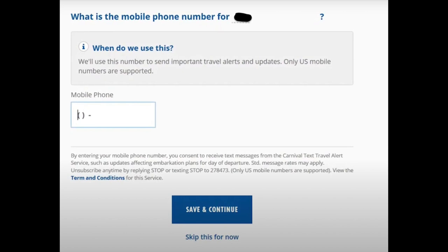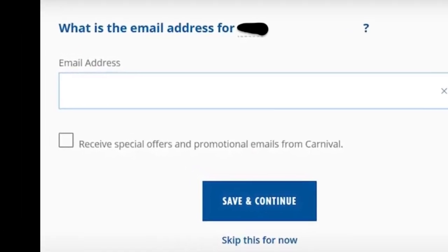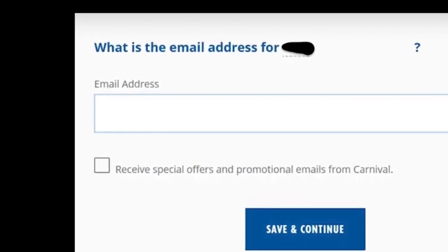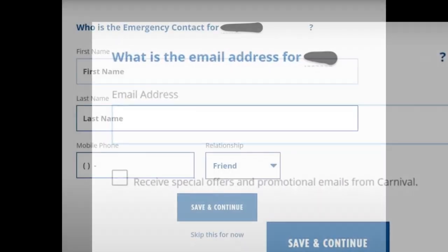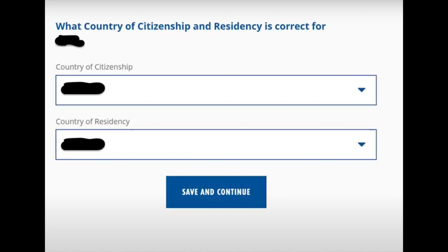When you check in online, you're going to add your phone number into the check-in feature, and add your email address as well — they'll ask for that during this process. Then you're going to put in an emergency contact. It cannot be, and should not be, someone on the ship with you. You're also going to add your country of citizenship or residency.